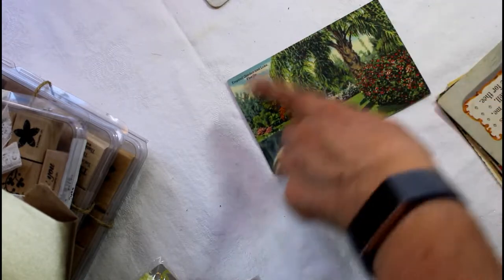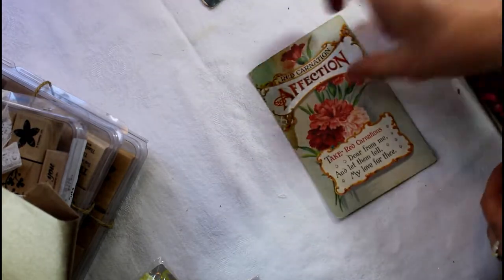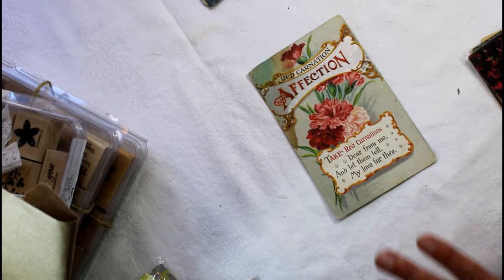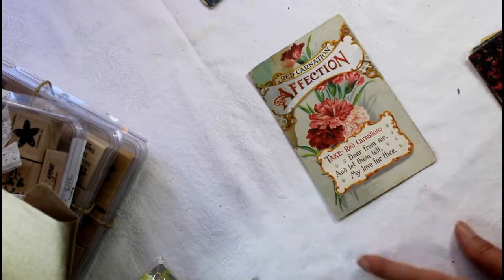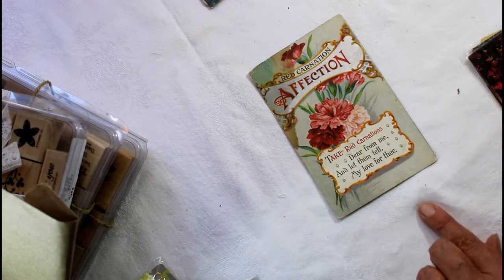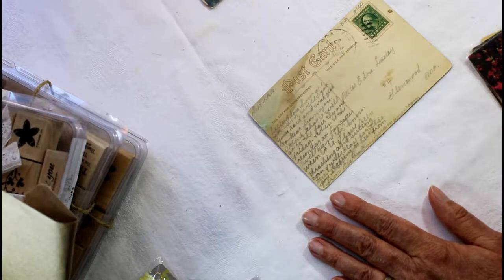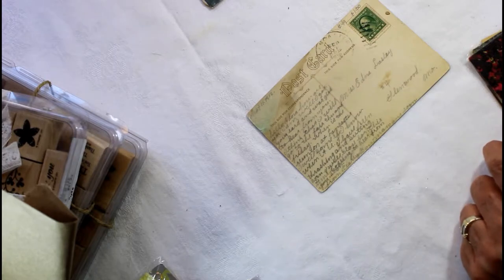And this one has a scene of swans — I just love the swans with the big tree over the water. That was a lot of fun to find. This one I loved because it reminded me of like a perfume label or a seed label: 'Red Carnation Affection.' It says, 'Take red carnations dear from me and let them tell my love for thee.' It was just very sweet. This one has writing of a friend to a friend — I loved that, even with the stamp, and it had been through the post.